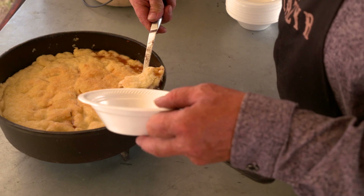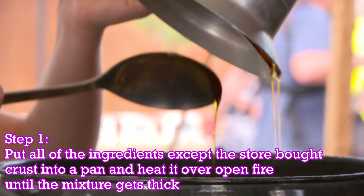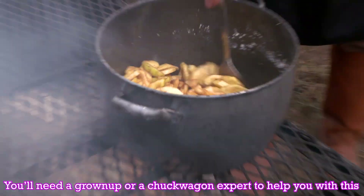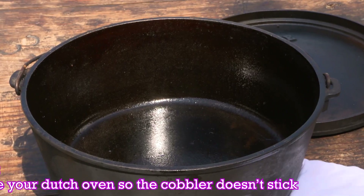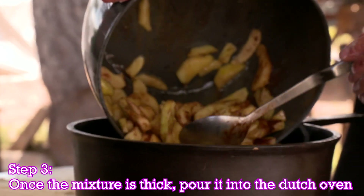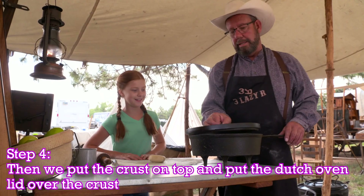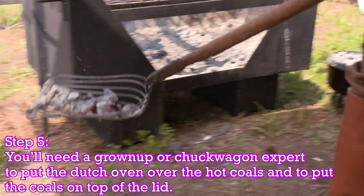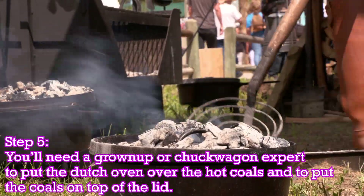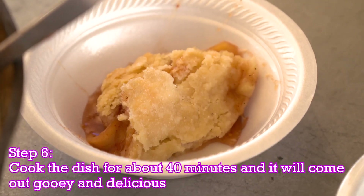Here's how you make the apple cobbler, chuckwagon style. Put all of the ingredients except the store-bought crust into a pan and heat it over the open fire until the mixture gets thick. You'll need a grown-up or a chuckwagon expert to help you with this. Grease your Dutch oven so the cobbler doesn't stick. Once the mixture is thick, pour it into the Dutch oven. Then put the crust on top of the apple mixture and put the lid on top of the Dutch oven. You'll need a grown-up or a chuckwagon expert to put the Dutch oven over the hot coals and to put the coals on top of the lid. Cook the dish for about 40 minutes and it will come out all gooey and delicious.